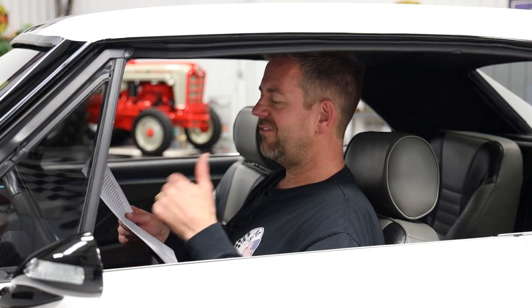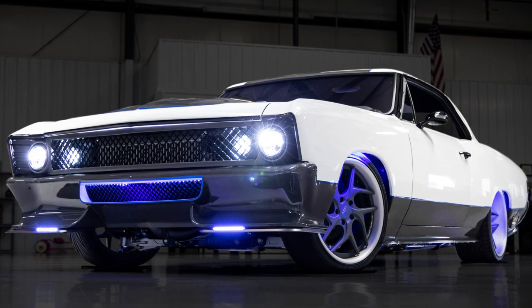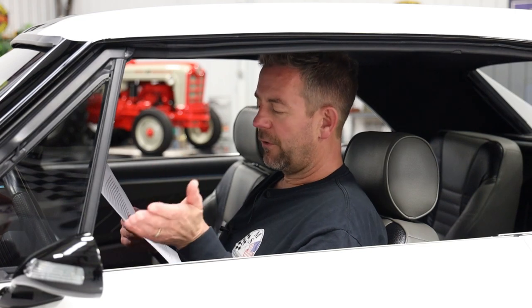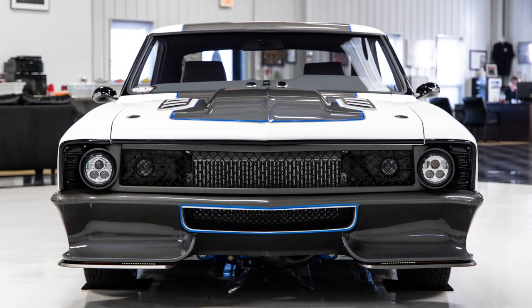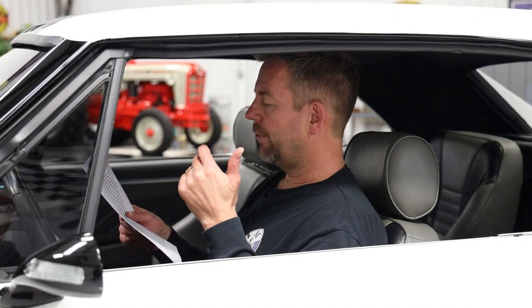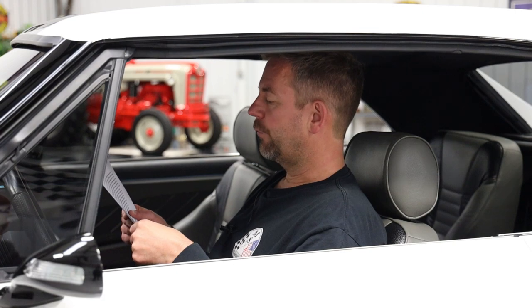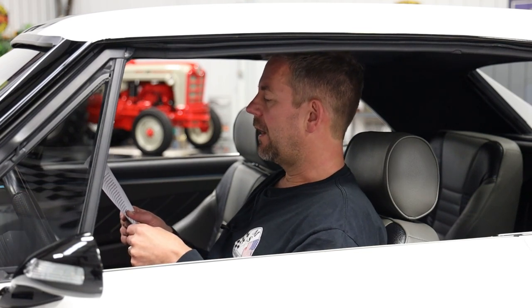Custom features include shaved drip rails, cowl hood with billet vents, dual sport mirrors that are retractable with LED lights and turn signals, and a front grille with single headlights — changed from the typical dual headlights on a 66/67 Chevelle. It has a custom front bumper with lower grille, chin spoiler, LED light strips, intercooler outlet, and lower rocker panels with removable ground effects. We decided not to put the ground effects on the car — they're included but we thought it looked better without them.